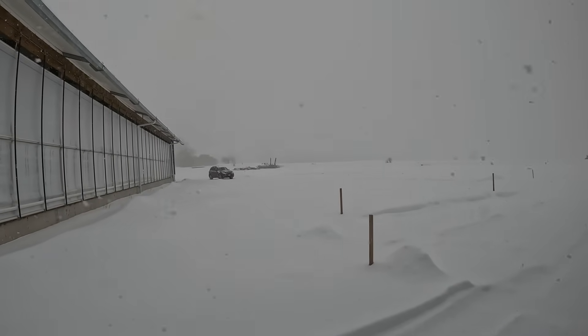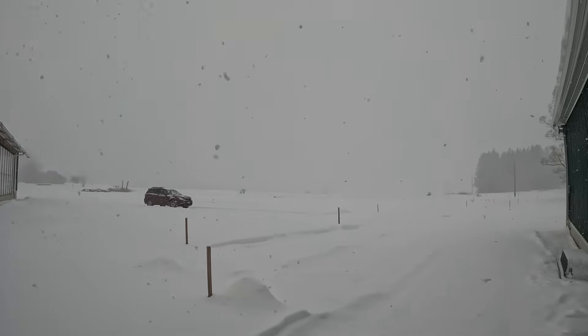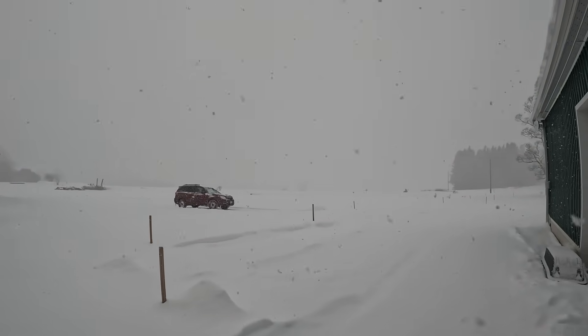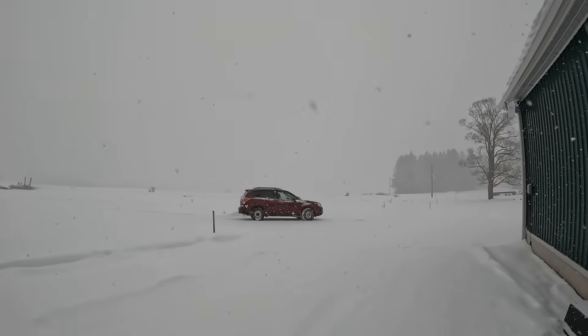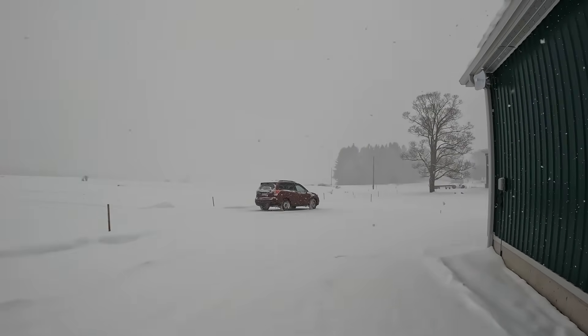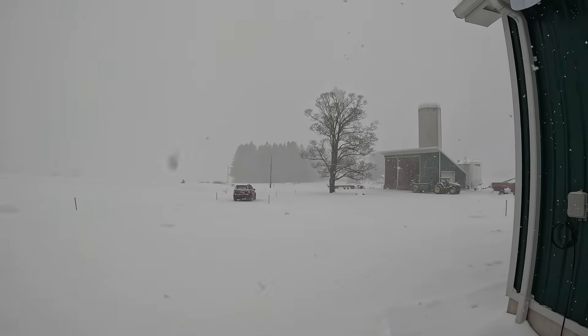There goes Wilma. Doesn't she know what's storming out? It is not nice out. Beautiful though — nice big flakes.